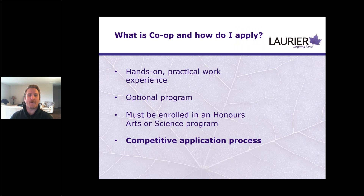You may be wondering: what is co-op and how do I apply? Co-op is what we call a work-integrated learning experience. It's a chance for students to take what they've learned in the classroom, apply that knowledge at a job for their co-op work term, and in turn bring what they learn at the work term back to the classroom. It's a really great chance to get hands-on practical experience and explore possible career paths for your future.